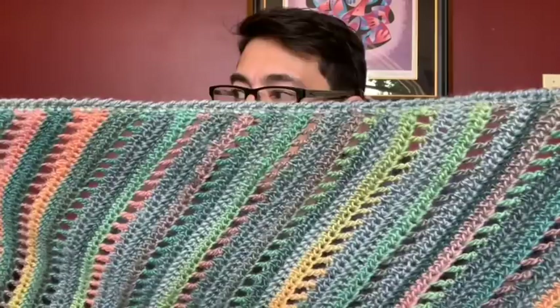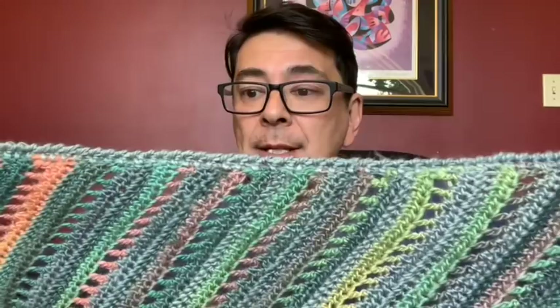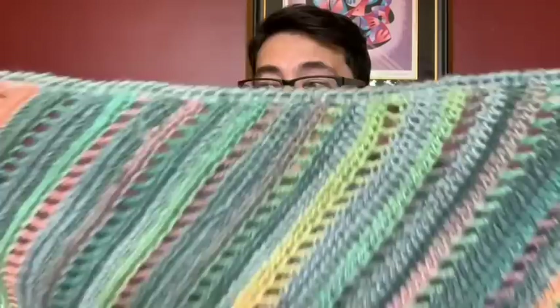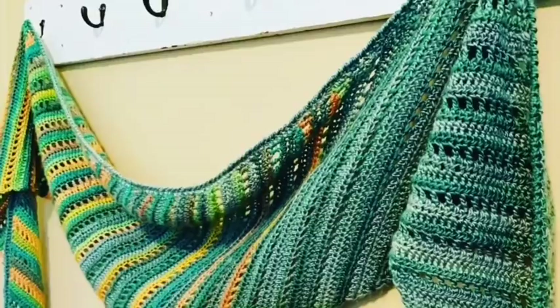I wanted to use up all the yarn, so on the top side of the triangle that wraps around you I added a half-double-crochet row to clean it up, then did a reverse single crochet across the top to get a nice twisted-rope-style edge finish — I really like that. I've got some photographs of it draped around a hanger which I'll add in now so you can see how it drapes around the shoulders. I absolutely love the drape of this yarn.